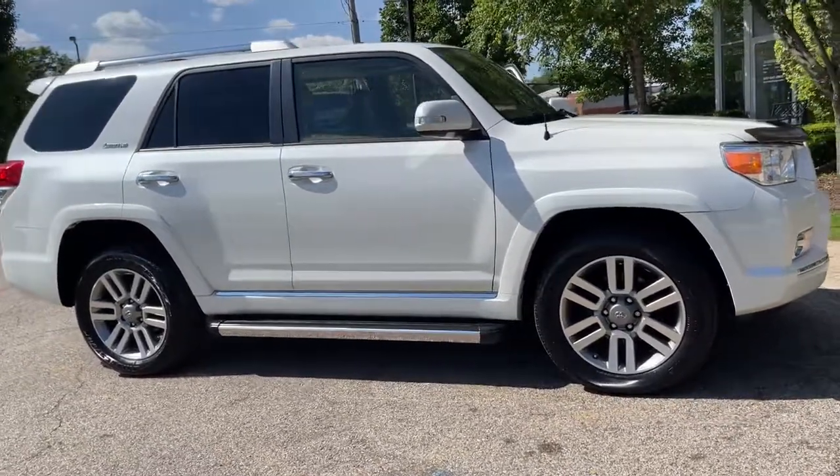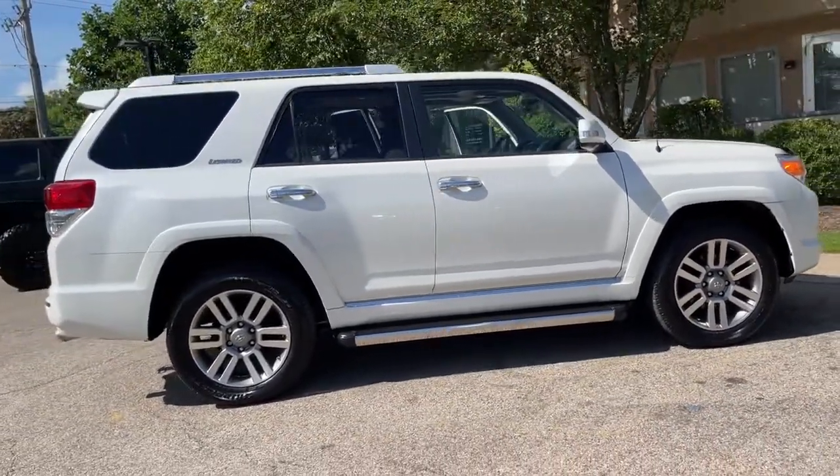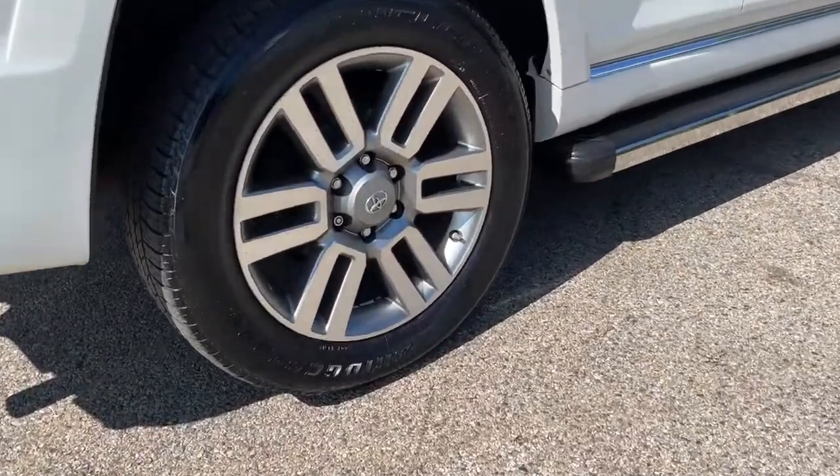Navigation System. Rear View Backup Camera. JBL Audio System. CD Changer. Dual Zone Auto Climate Control. Power Moonroof. Side Running Boards. 20-inch Alloy Wheels.